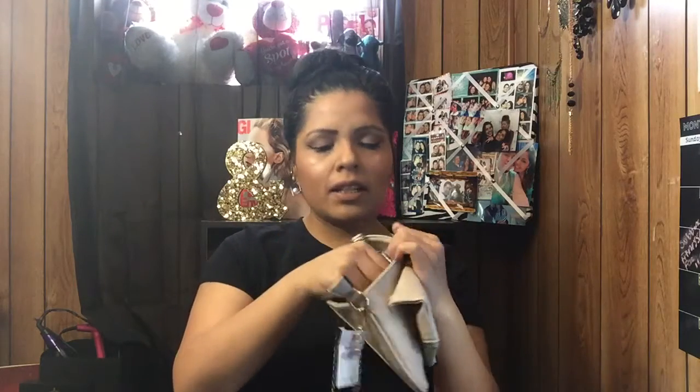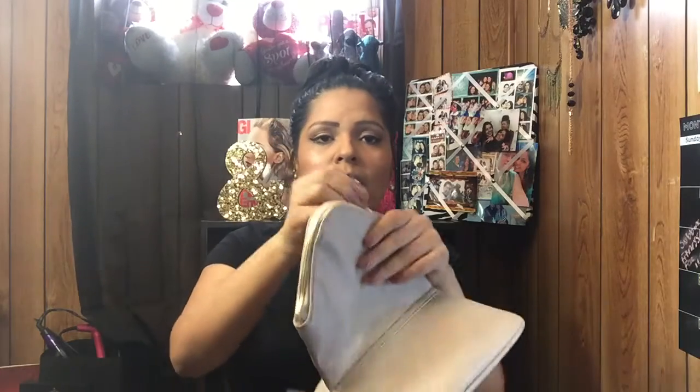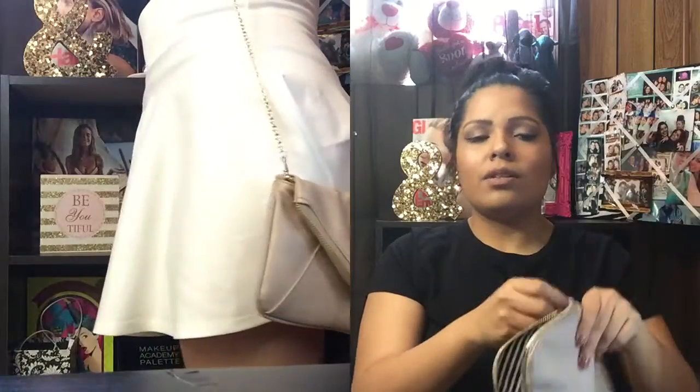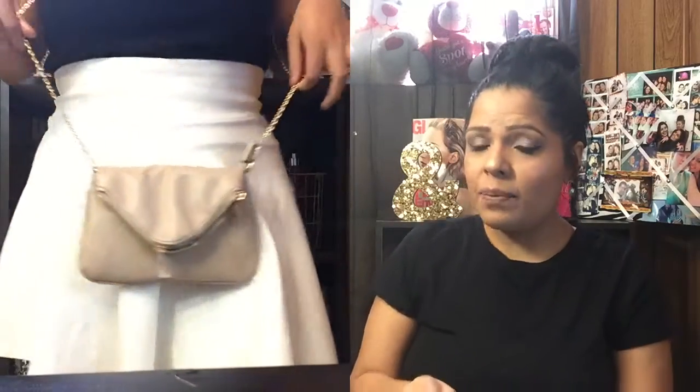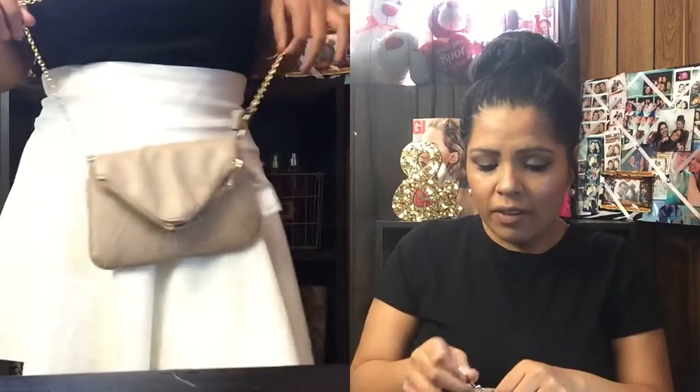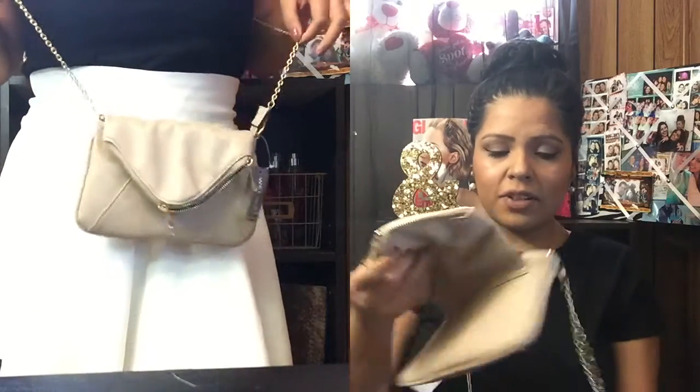It has one main compartment, a little zipper compartment on the side, and it also opens on top. It is so cute. It was pretty cheap — originally $12.90, but because everything was 40% off, I only paid seven dollars for this bag.